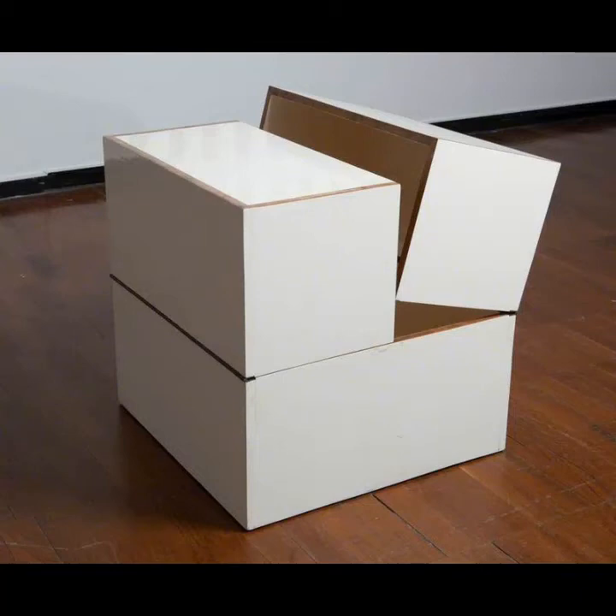It goes without saying that this puzzling approach to art isn't for everybody, but it certainly leaves us with food for thought.